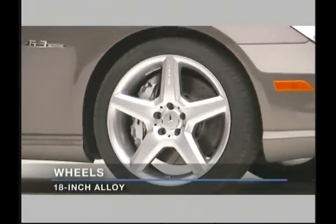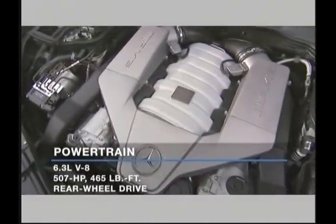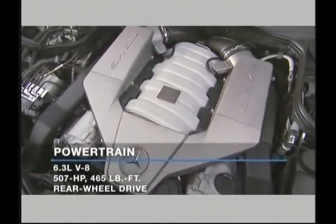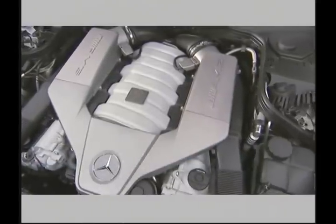Unique 18-inch alloy wheels are standard. Under the hood, the rear-wheel drive CLS63 AMG gets a 6.3-liter V8 engine that puts out an impressive 507 horsepower and 465 pound-feet of torque.